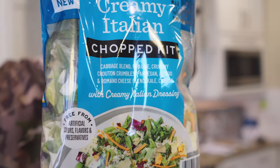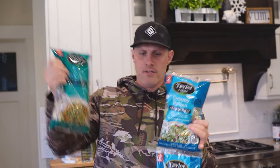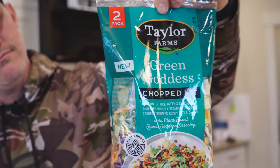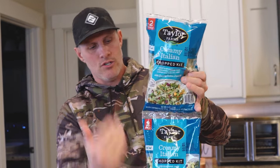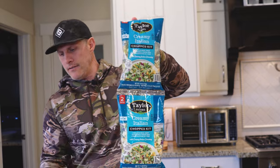You've got cabbage blend, romaine, crunchy croutons. We've already had one of these — it comes in packages of two like this. This one, obviously I've used one. It was awesome, like loved it. My kids loved it. We're gonna try this one today, so I haven't had it yet. Taylor's Farms — you can get it at Costco right now. Packages of two. So let's try it out. These are going for like $6.99 for the two.